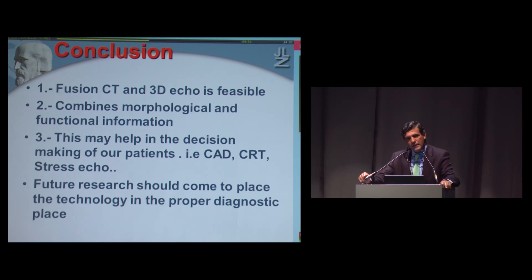In conclusion, we are quite advanced in the technology. Fusion CT and 3D echo is feasible — it is not complicated. It really combines morphological and functional information. This may help in decision-making for many patients, and we need to clarify who will benefit most. Think about difficult coronary disease patients, CRT — 20% of patients are non-responders, and many of those are because we don't have a vein where we place the lead, or the lead is not related to activation or stress echo. Future research should place this technology in the proper diagnostic position. Thank you very much.